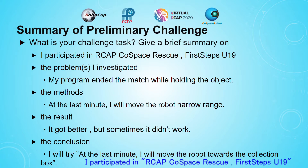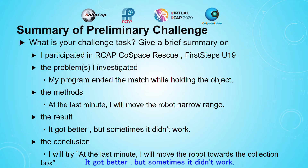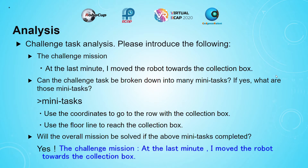First Step U19. My program ended the match while holding the object. So I tried at the last minute to move the robot in a narrow range. It got better but sometimes it didn't work. That's why I decided at the last minute to move the robot towards the correction box — the challenge mission.